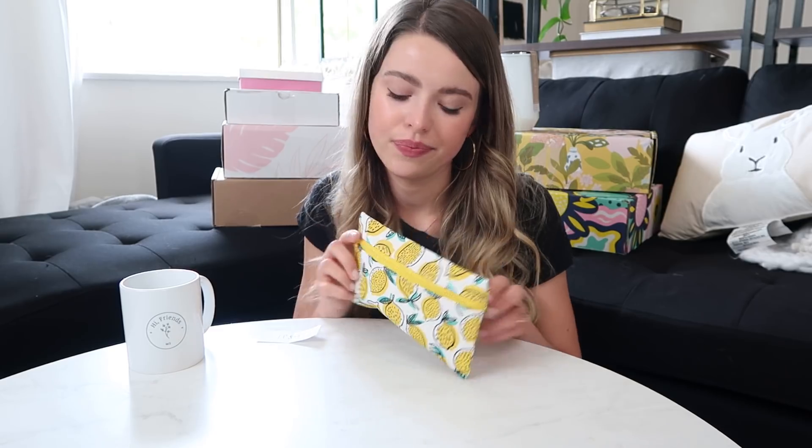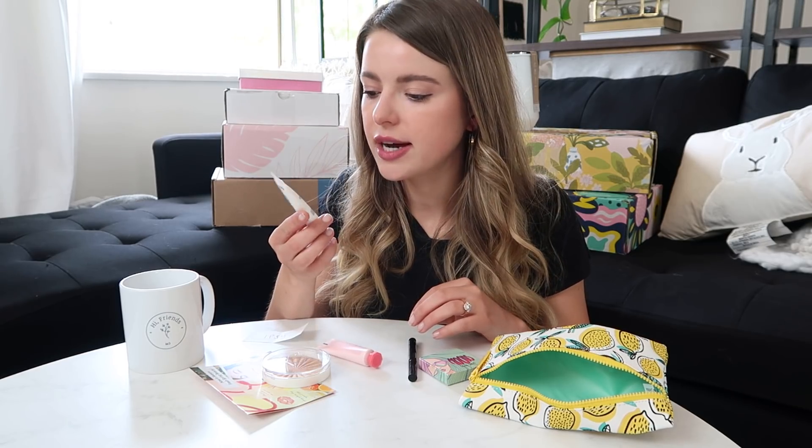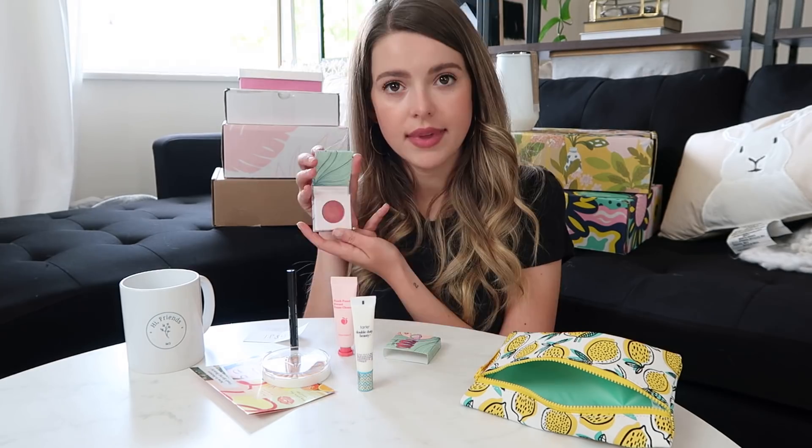It is the cheapest at $10 a month, so that's a perk. What's inside? I actually didn't expect a full-size product — this is a full-size highlighter, which is pretty nice. Everything else is mini size: a Tarte Double Duty Beauty Tarte Primer, a Peach Punch Sweet Foam Cleanser face wash, Black Magic Liquid Eyeliner — I do need new eyeliner — and a Moods eyeshadow.